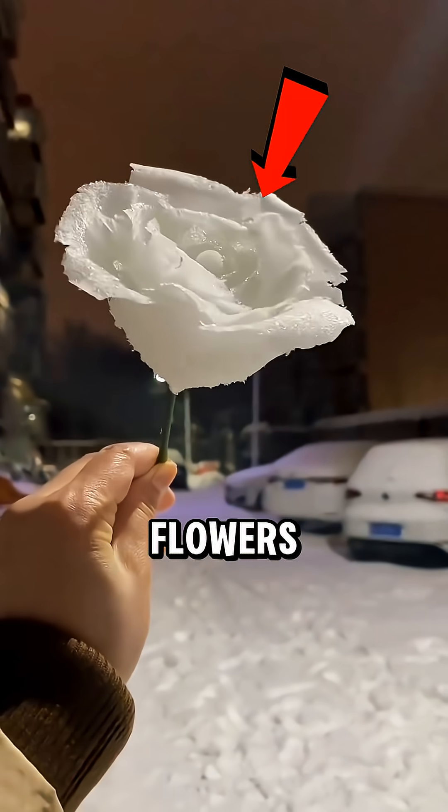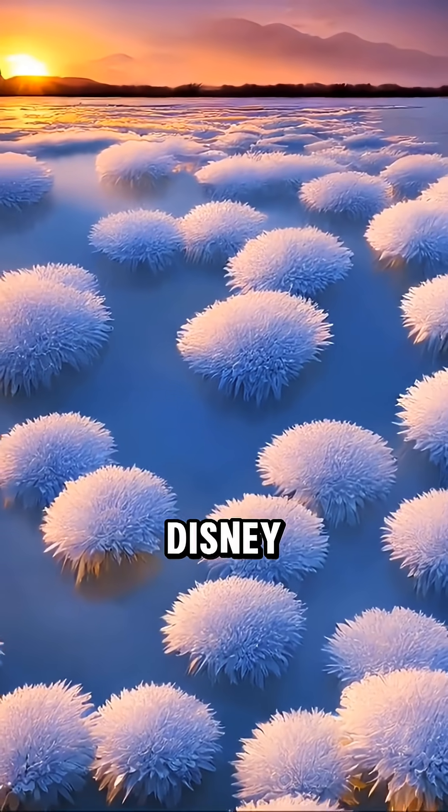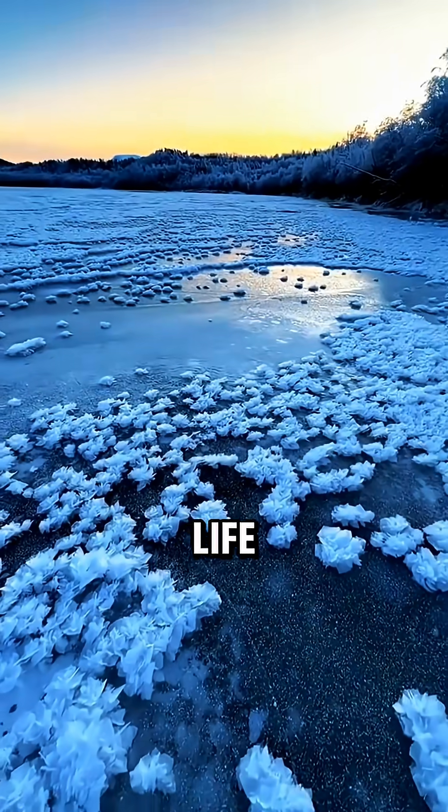And finally, frost flowers. Tiny ice petals grow across lakes and fields, making the world look like a Disney scene. It's basically Elsa's garden in real life.